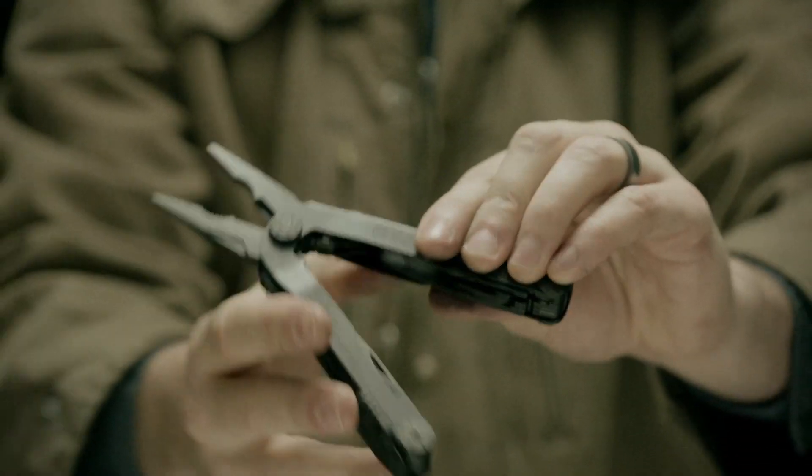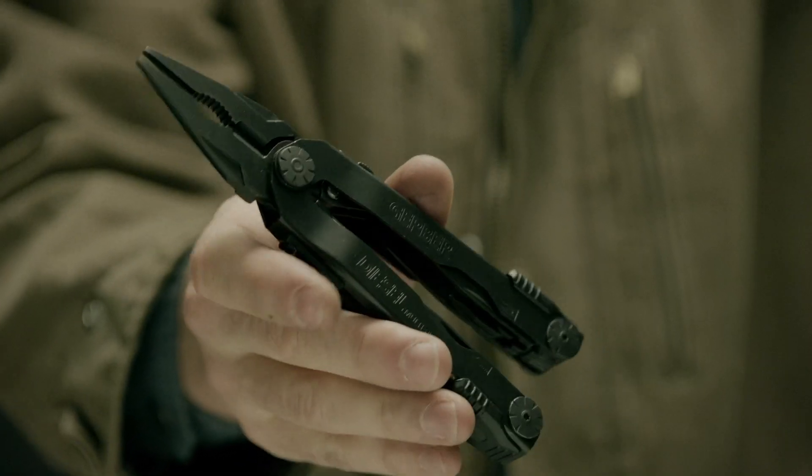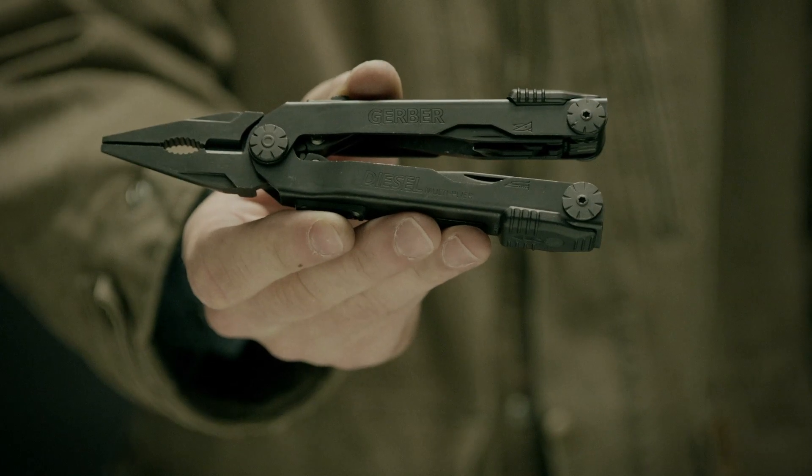This is the evolution of Gerber's iconic military-issue multi-tools. Built in Portland, Oregon, this is the Diesel.